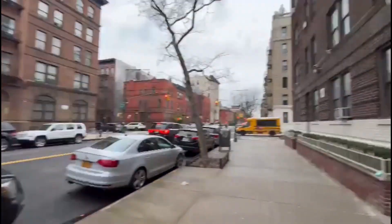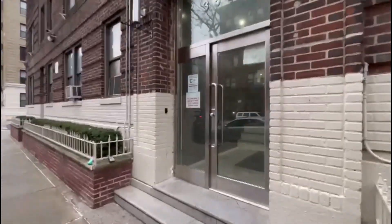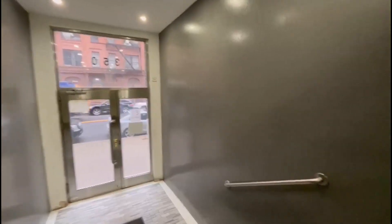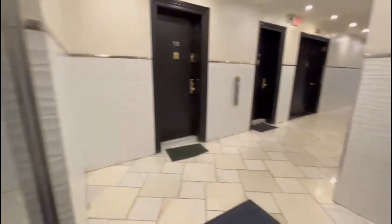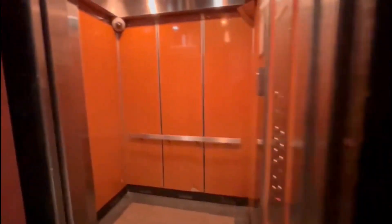This is 350 Manhattan Avenue. Here's the lobby for 350 Manhattan Avenue, and the elevator is right here.